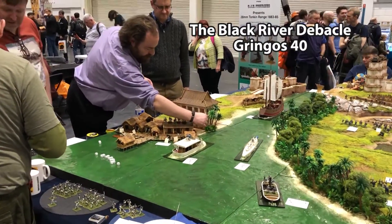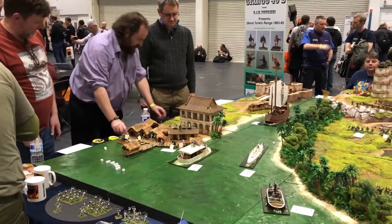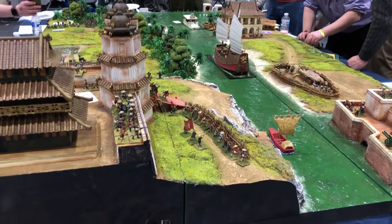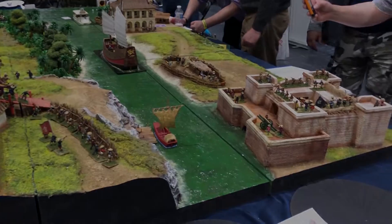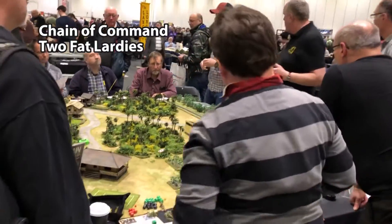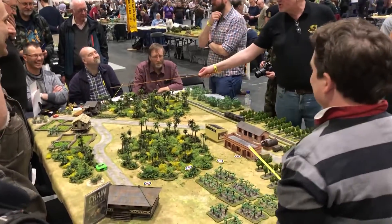Another table with just amazing scenery was this game from Gringos 40, featuring pirates and colonial French. It was just an amazing table, and I stood there slack-jawed, probably for a little longer than I should. There was also a fantastic-looking Chain of Command game set in the Pacific, run by Richard Clarke himself — quite animated.